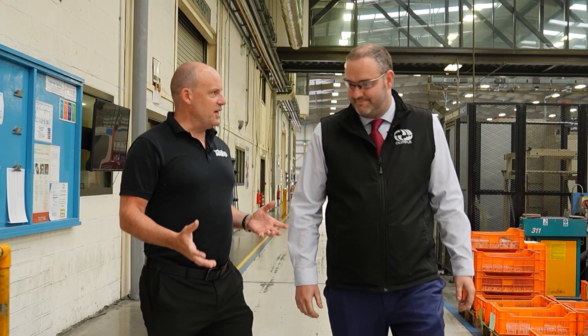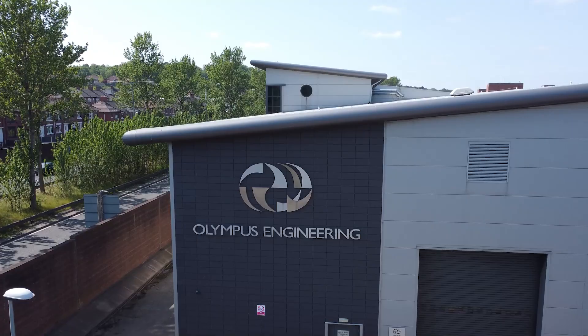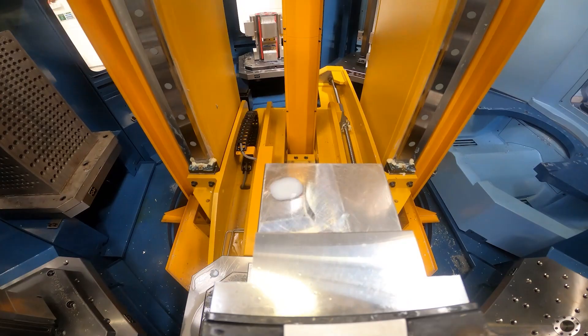Thanks for the invitation here to Olympus. This is the first time I've been here. I've driven through Stoke-on-Trent many times and seen the building and thought one day I'm sure I'll have the pleasure to come in here. The first thing I note when I come in is it's huge — you've got a lot of spindles, a lot of automation, obviously a lot of component throughput. Tell us about the company and what you do and where it began.